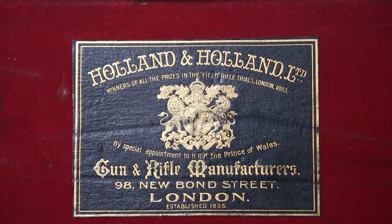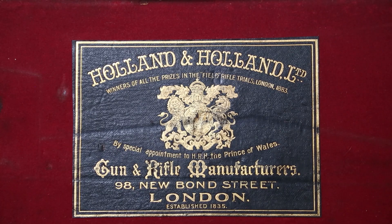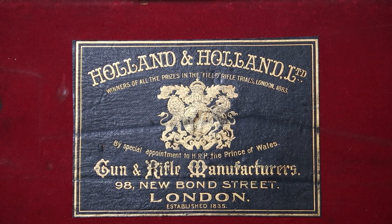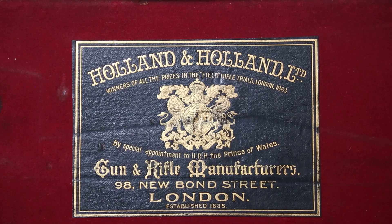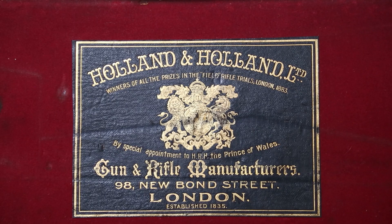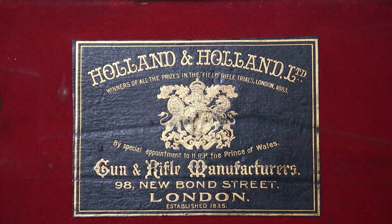Looking at the two timespans of Holland & Holland, you'll see on this trade label their address at 98 New Bond Street. That was really during the period where they developed the Royal firearms. We'll take a look at one of the Holland & Holland Royal 12 gauge shotguns in just a second. They changed retail shop addresses once or twice but became very well known at these addresses, which feature on all their firearms engraved in the rib or on the barrel.